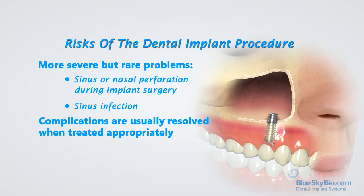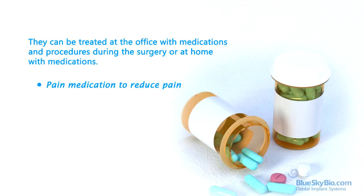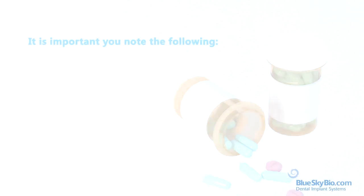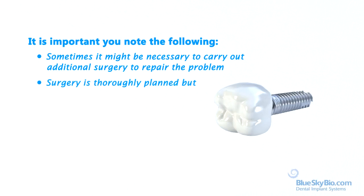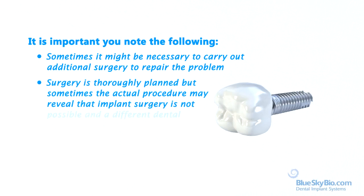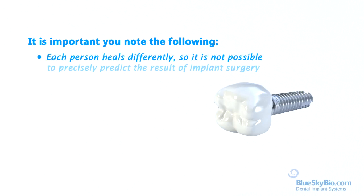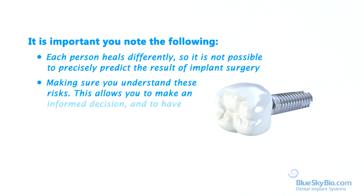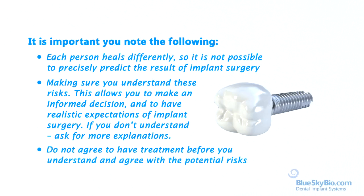Complications are usually resolved when treated appropriately. They can be treated at the office with medications and procedures during the surgery, or at home with medications such as pain medication to reduce pain, antibiotics to avoid or treat infection, and steroids to avoid inflammation. Sometimes it might be necessary to carry out additional surgery to repair the problem. Surgery is thoroughly planned, but sometimes the actual procedure may reveal that implant surgery is not possible and a different dental solution is needed. Each person heals differently, so it is not possible to precisely predict the result of implant surgery. Making sure you understand these risks allows you to make an informed decision and to have realistic expectations. If you don't understand, ask for more explanations.